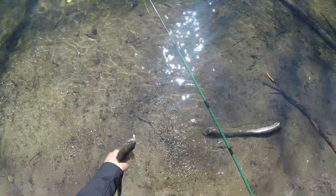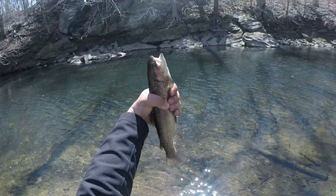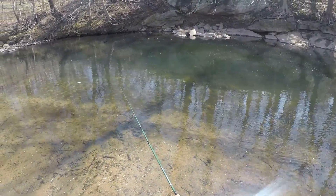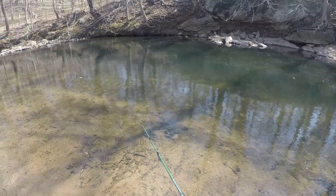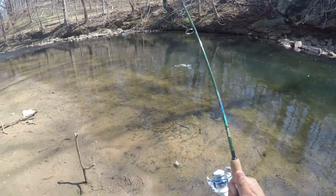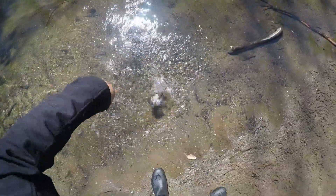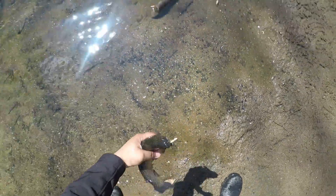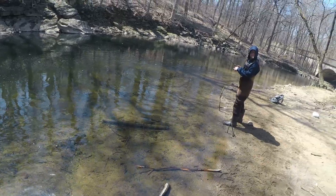There you go, that's another nice one. There's chase in it — fish on! I think this is it, yeah, this is my limit. They're killing it — little Trout Magnet with this jig head.